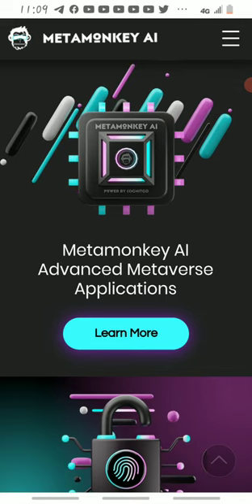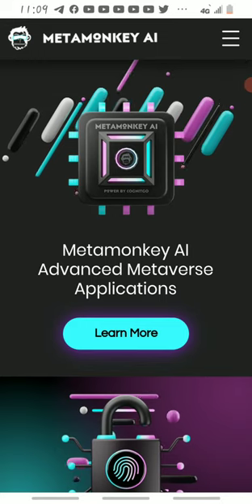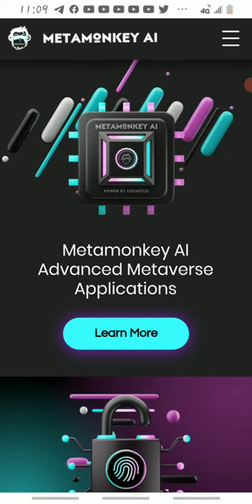The name of the project is Meta Monkey. Now I want you to do more research on this project before you put your money in, but before that please go with me — let's go to the charts.